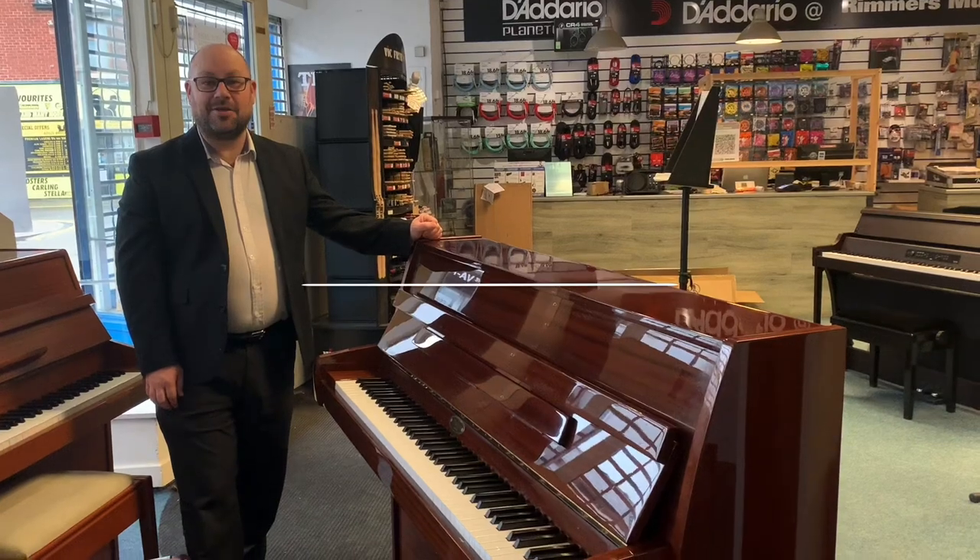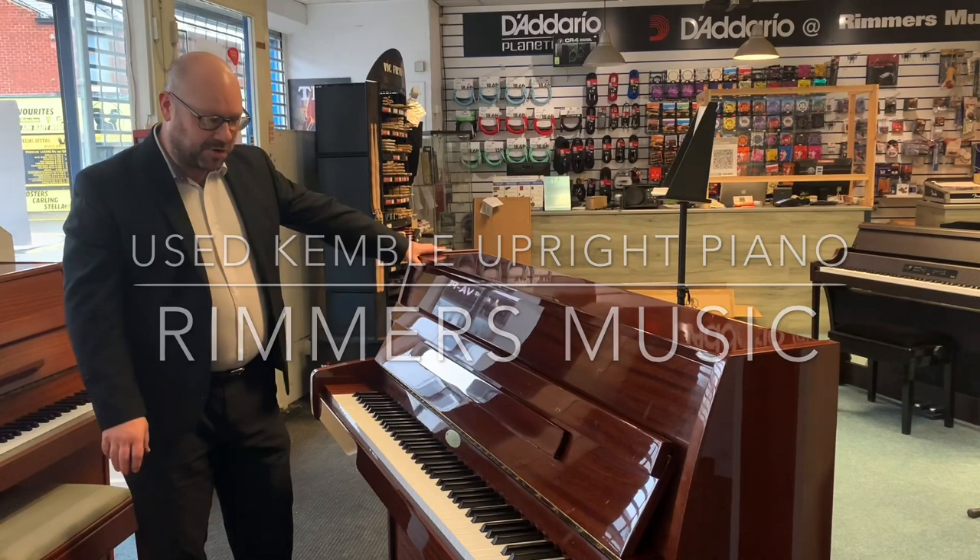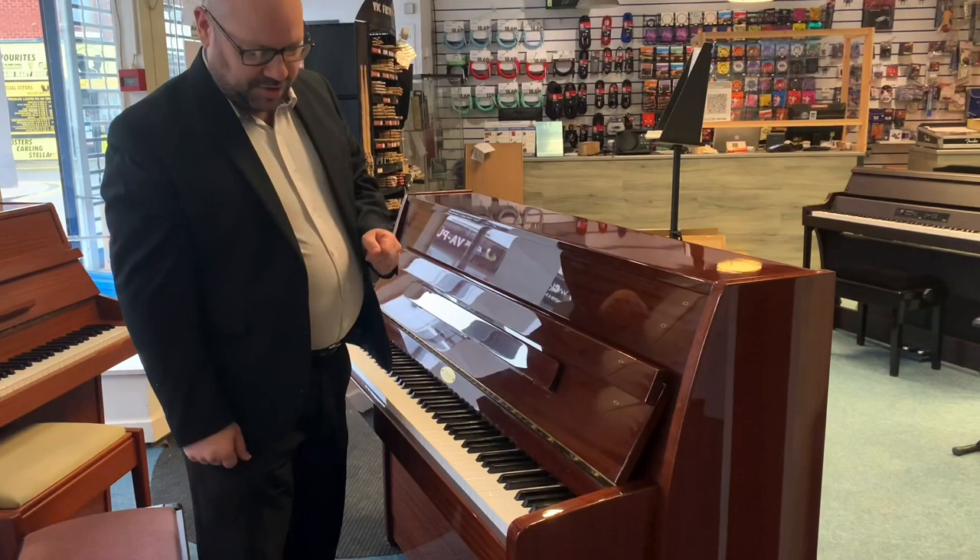Hello there, my name is Martin at Rimmies Music in Leyland, and I want to show you today this lovely Kemble upright piano that we've just taken in. It's in a lovely polished mahogany finish — as you can tell, it's very, very nice and looks amazing.